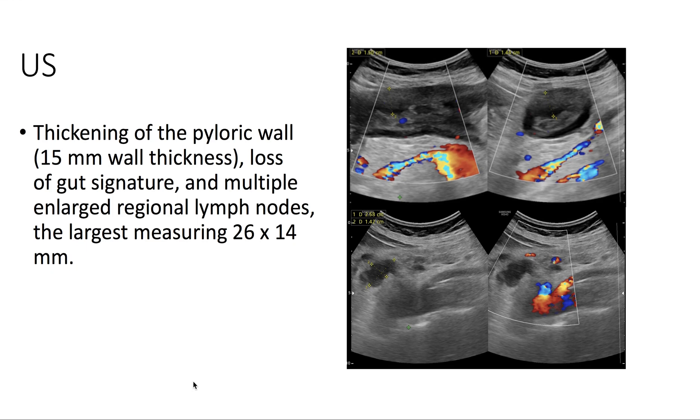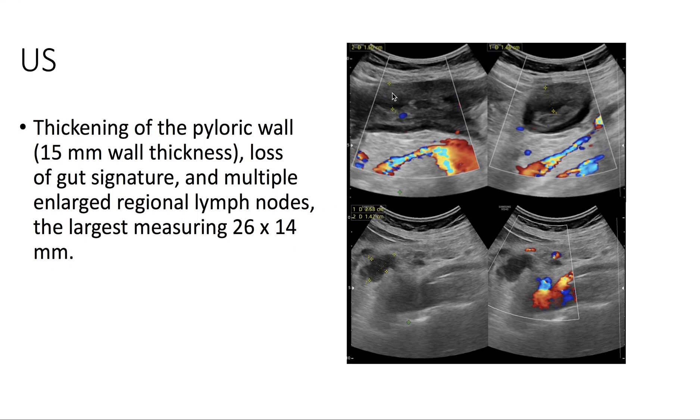On ultrasound, we see thickening of the pyloric wall. There are also multiple enlarged regional lymph nodes.